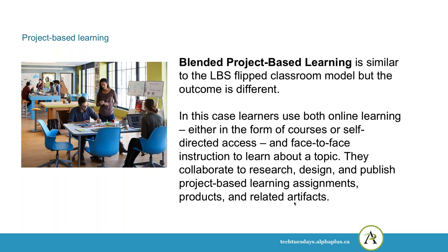Blended project-based learning is similar to the LBS flipped classroom model, but the outcome is a little bit different. In this case, learners use both online learning — either courses or some kind of self-directed research — and face-to-face instruction to learn about a topic. They collaborate to research, design, and publish project-based learning assignments, products, and related artifacts. In project-based learning, the class works on a project and creates something at the end — in LBS, for example, sometimes we create a newsletter or a magazine of student writing.